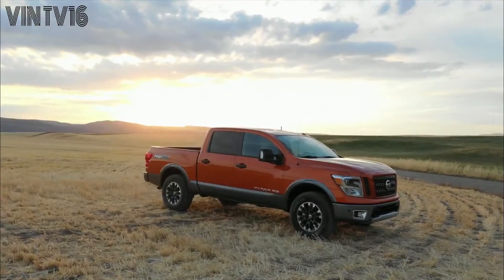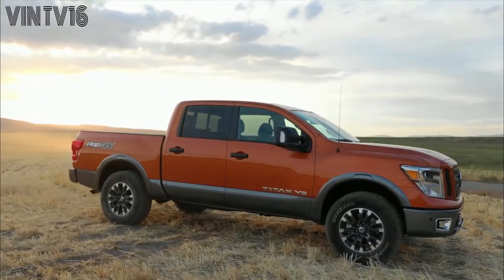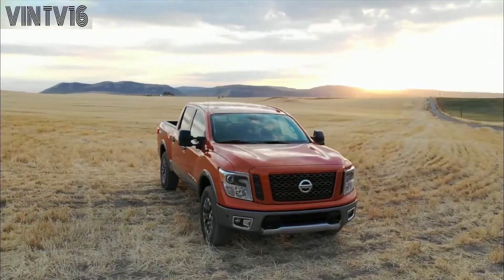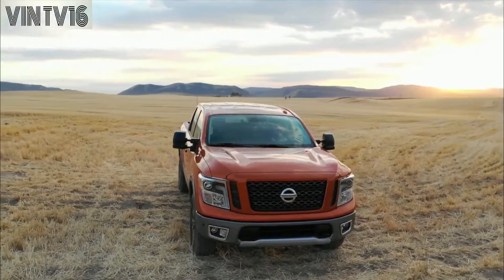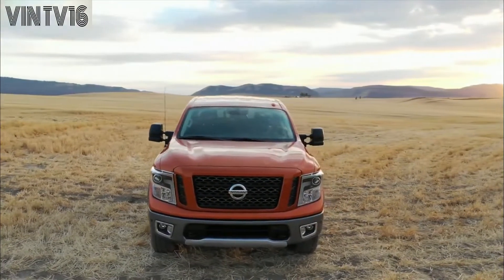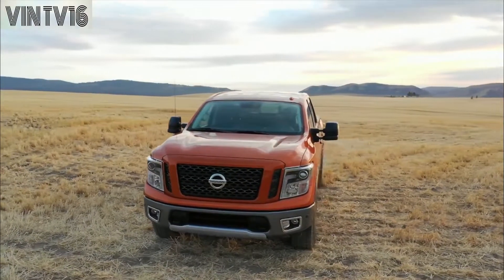Titan is available in a full range of rugged half-ton models, including single cab, king cab and crew cab body configurations, 4x2 and 4x4 drive, and a choice of up to 5 grade levels. Every Titan is powered by a 390 horsepower 5.6 liter Endurance V8 gasoline engine mated to a 7-speed automatic transmission.